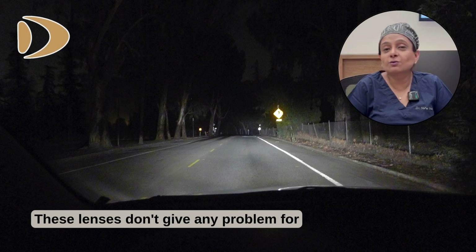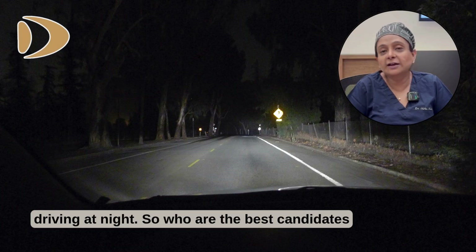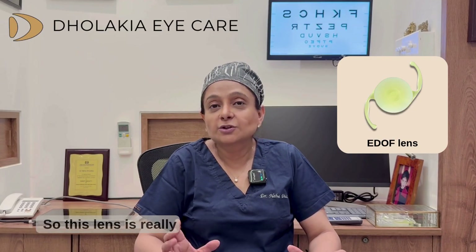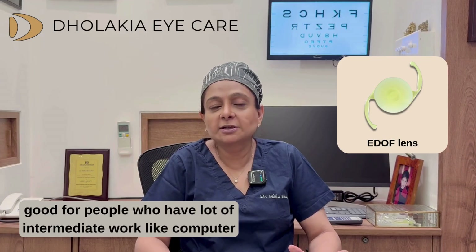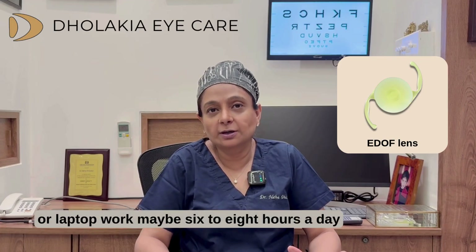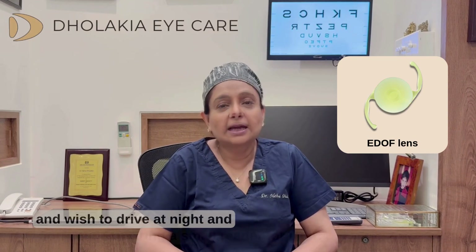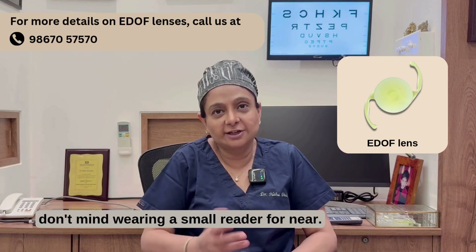These lenses don't give any problems for driving at night. So who are the best candidates? This lens is really good for people who have a lot of intermediate work like computer or laptop work — maybe 6 to 8 hours a day — who wish to drive at night, and don't mind wearing a small reader for near vision.